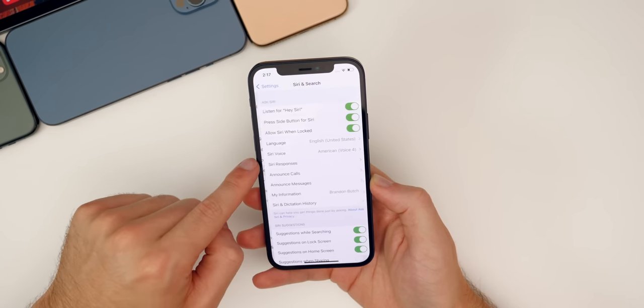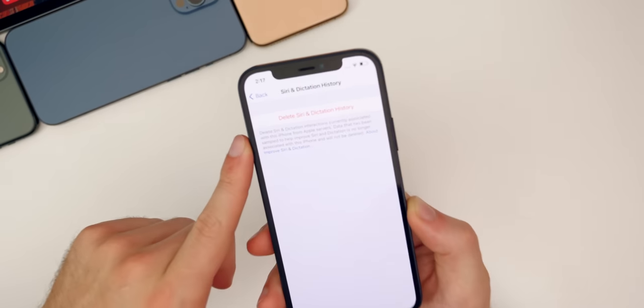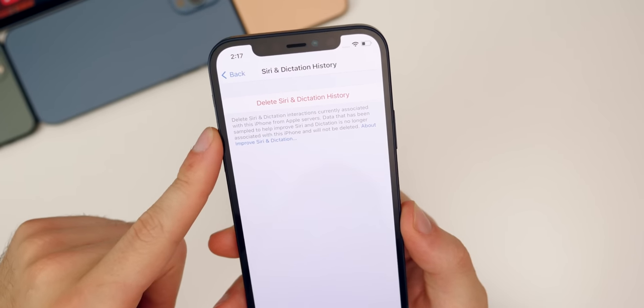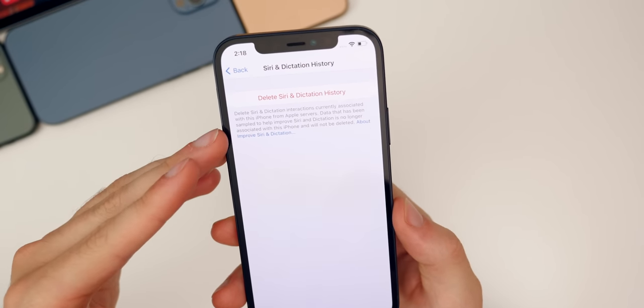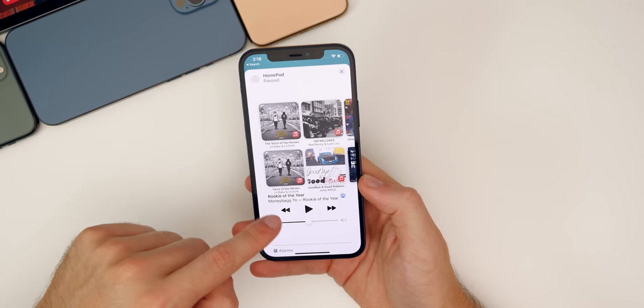As for other changes in iOS 14.7 Beta 2, there is a minor verbiage change inside Settings under Siri & Search, then down to Siri and Dictation History. The paragraph there tells you a bit more about this feature, and the wording has changed slightly in Beta 2 compared to any previous version including Beta 1.